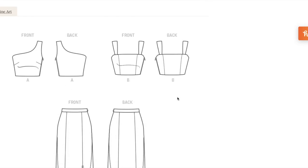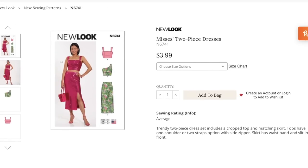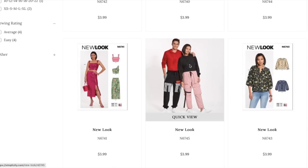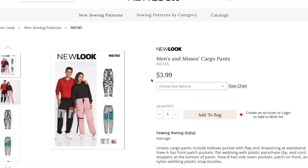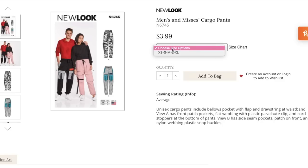Now we have unisex cargo pants. View A has front patch pockets, flat webbing with a plastic parachute clip, and cord stoppers at the bottom. View B has side seam pockets, patch on front, and nylon webbing with plastic snap buckles. These are very utilitarian — not just pockets for the sake of having pockets. They intend for you to fill them up, clip things to them, go fishing, do actual activities. But you can make them pink — they can still be cute.